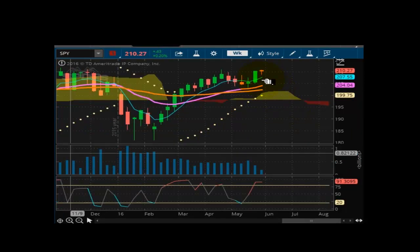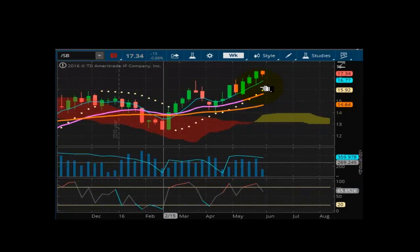Looking at the spiders. 210.27. The market is well supported at 199.75 and is trying to make a run up toward the 215 handle. Overbought, but in the process of trying to lock something in. Looking at sugar futures at 17.34. Market is well supported at 15.92 and it's in an upward slope. Momentum is coming off, though, but it still remains bullish.